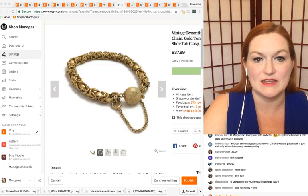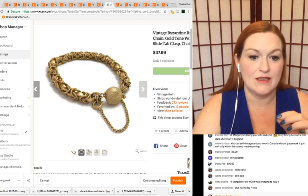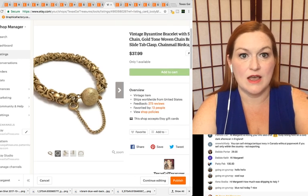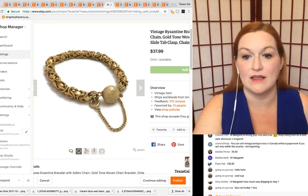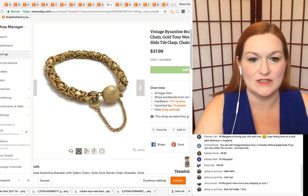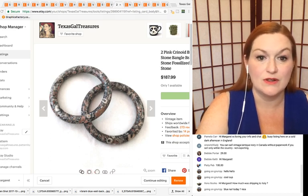This bracelet — here's where it's important to search, because certain chain weaves have names. Knowing that this was a Byzantine-style chain helped, I think, with the sale, because there are people that really like that style. It also has that safety chain which I love. This one has $37.99 on it, and I think that came from a lot too.